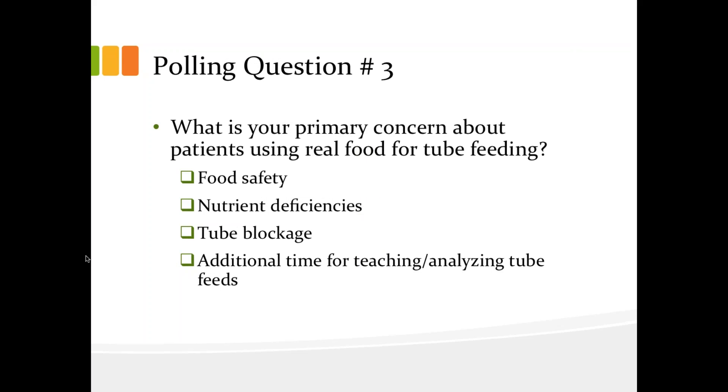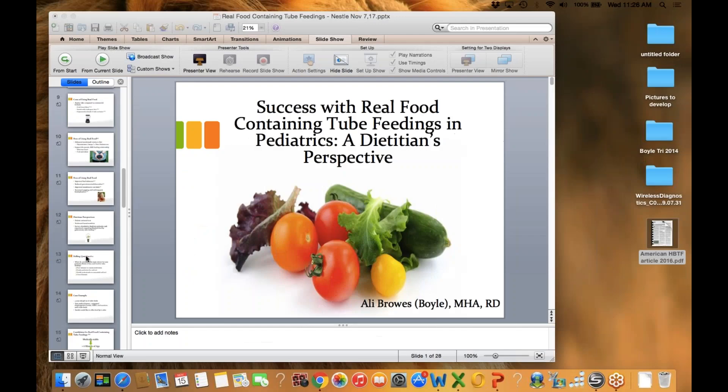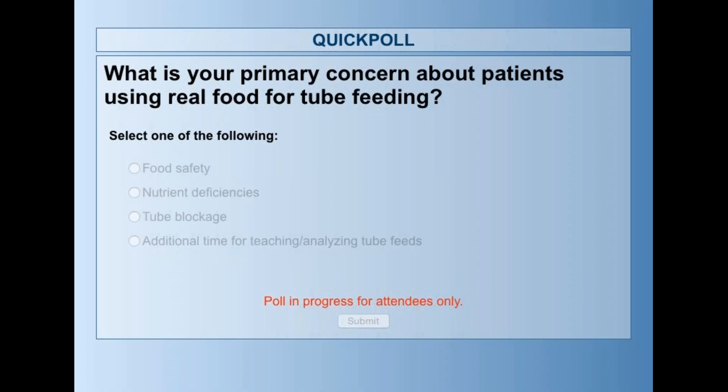So this leads us to our third polling question: what is your primary concern about patients using real food for tube feeding?